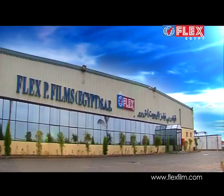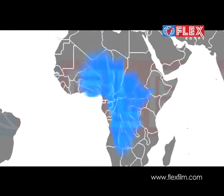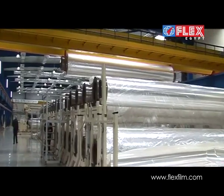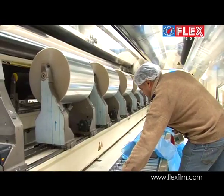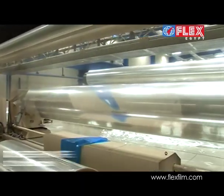The Egypt plant has been set up keeping in mind the demand for our products in the local, African, Middle East and European markets, and it offers a reliable and consistent supply of very high quality films to our clients, in a wide range of sizes, grades and specifications.